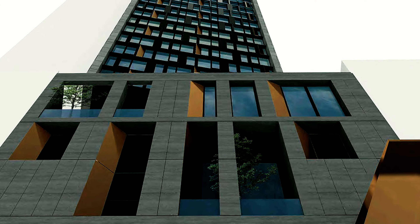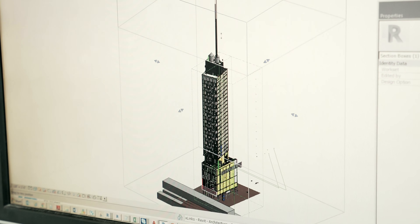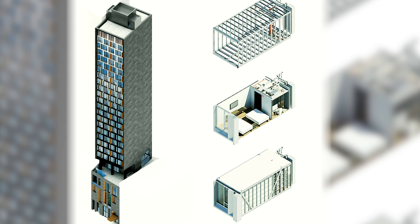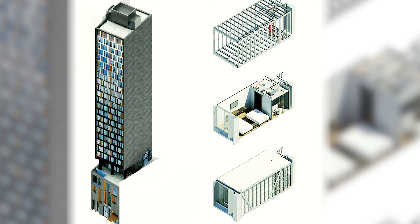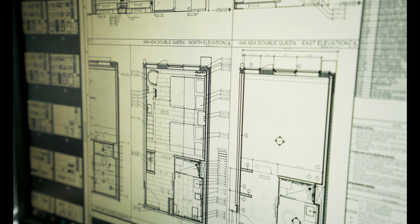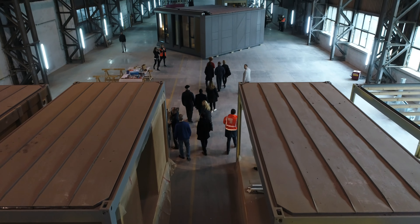At 26 stories and 168 rooms, Marriott's AC Nomad will soon grace the Manhattan skyline as the world's tallest modular hotel. Associate Architect Epstein brings a century of expertise and experience to the technical team that is reaching for the skies with modular construction.